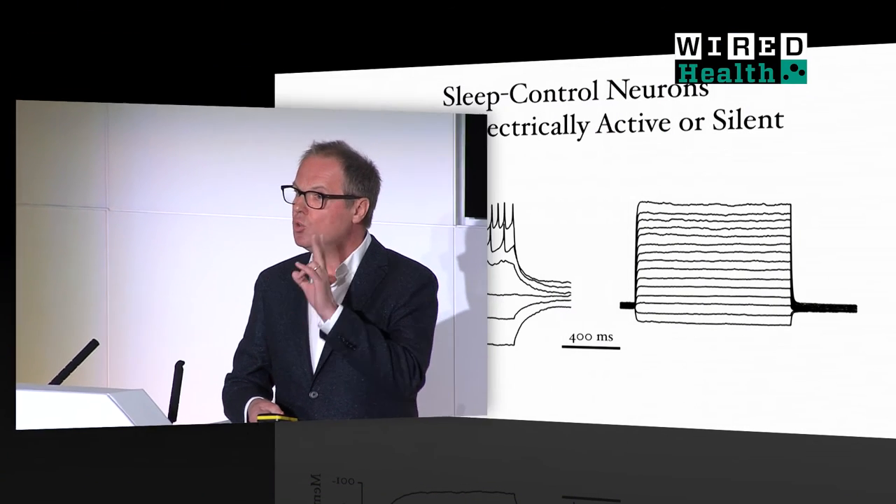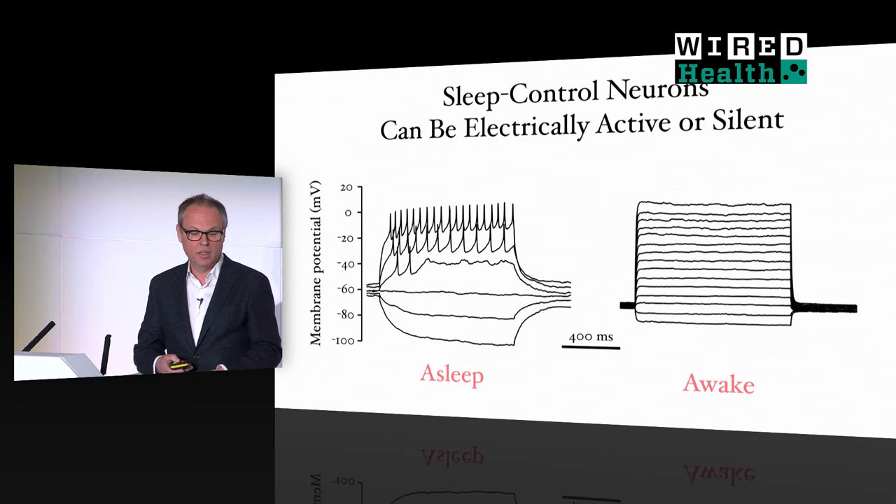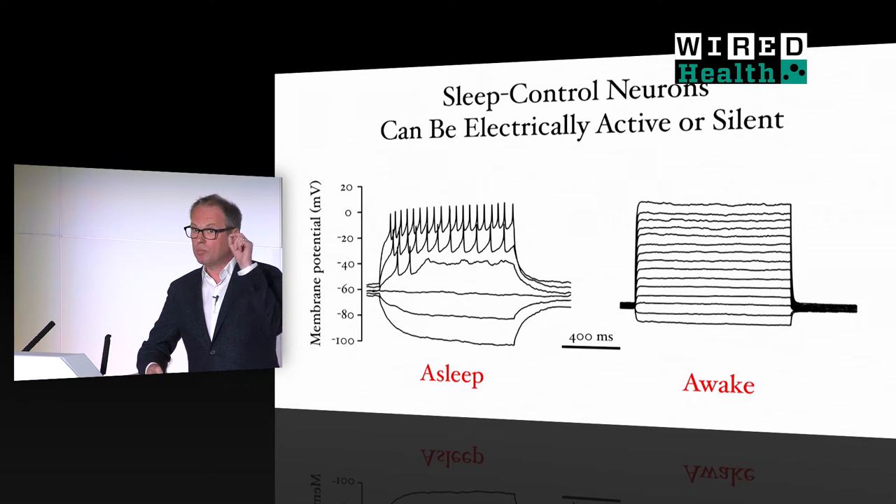Further studies have revealed that these sleep control neurons normally exist in two states: one in which they are electrically active, shown here on the left, and another in which they are electrically silent, shown here on the right. We have sampled these neurons in many different flies and found that the state of the neuron typically correlates with the sleep state of the fly — flies are asleep when the sleep-promoting neurons are active, and awake when the sleep control neurons are silent. This suggests the simple view that homeostatic sleep control works by switching these neurons between electrically active and electrically silent states. One would like to understand how the switch actually works and what are the signals that normally flip the switch.